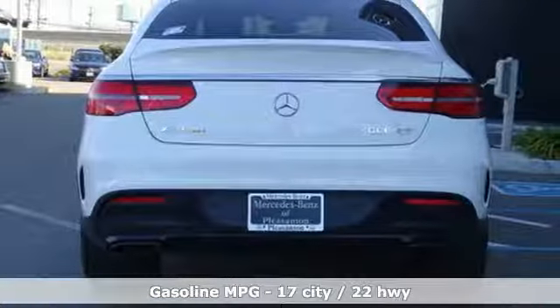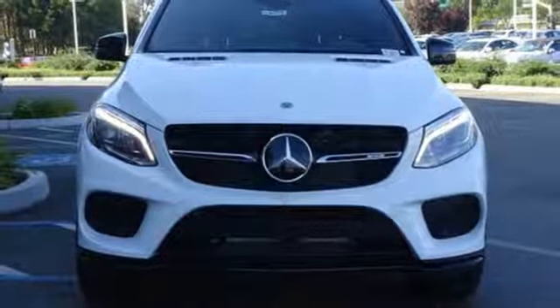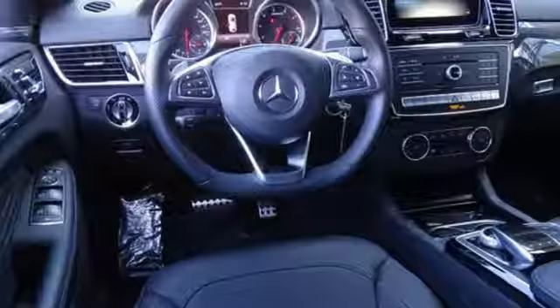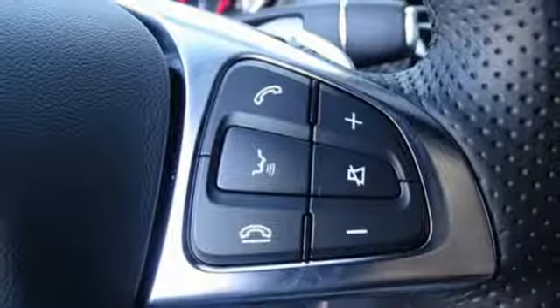Automatic transmission. Height adjustable automatic with driver control suspension. Streaming audio. Power heated mirrors. Front heated leather bucket seats. Auto dimming rear view mirror. External memory control.